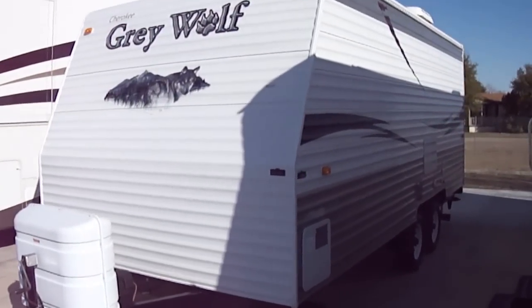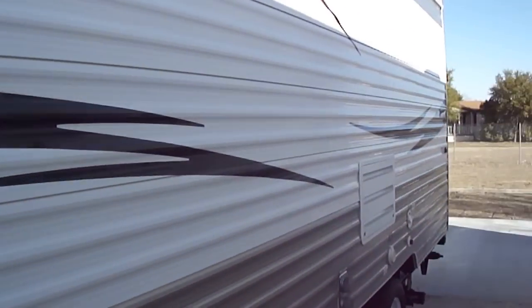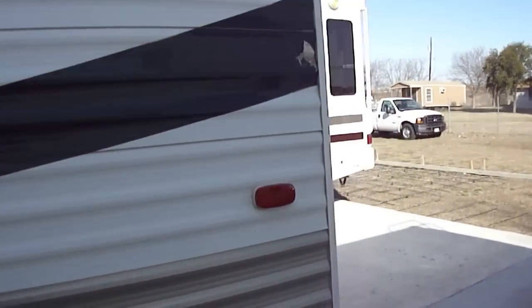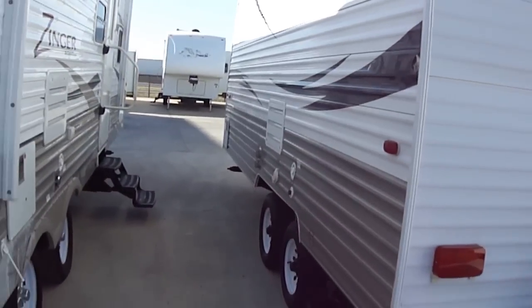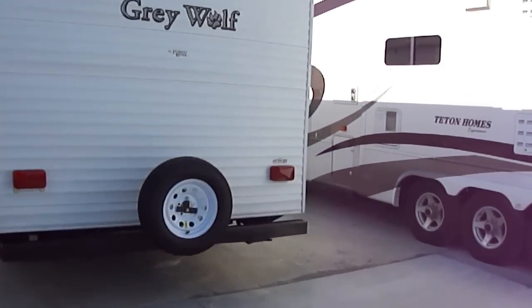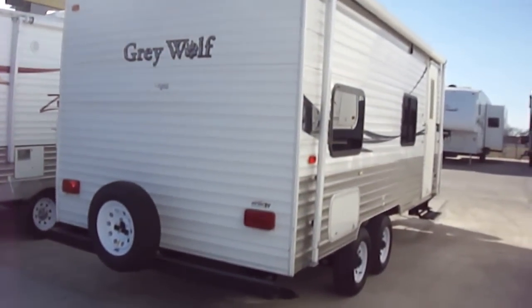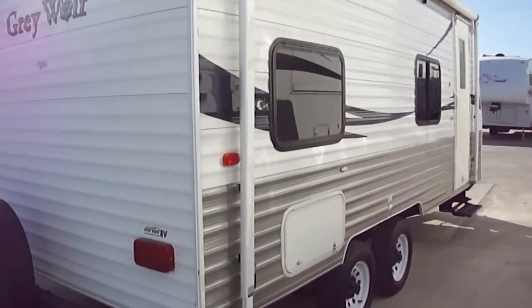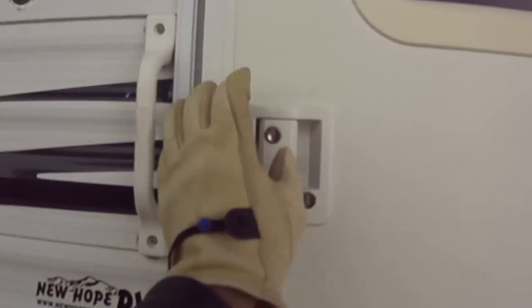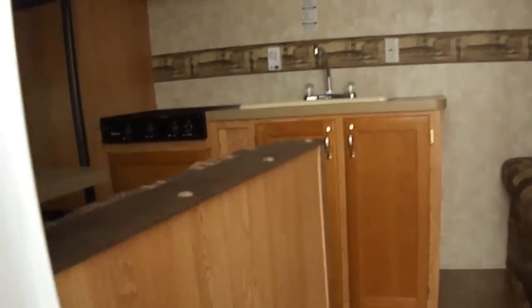This one weighs in, empty, about 4,000 pounds. So it's an easy pull for an SUV or smaller half-ton truck. It's fully self-contained, so you can get way off the beaten path on your traveling adventures. This is a perfect travel trailer for a smaller family. As it's so light, it won't use much gas to pull it. It's a model 17BH if you want to do a little research on the internet.